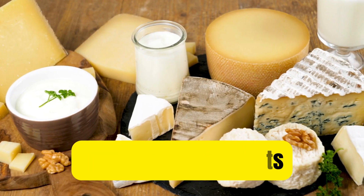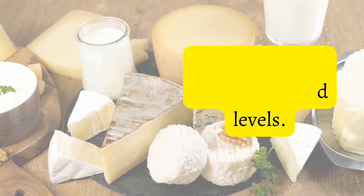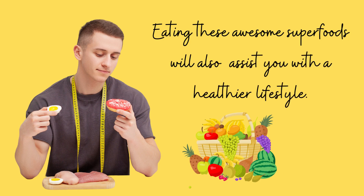Low-fat dairy products such as milk and yogurt are rich in calcium and may help to reduce uric acid levels. Eating these awesome superfoods will also assist you with a healthier life.